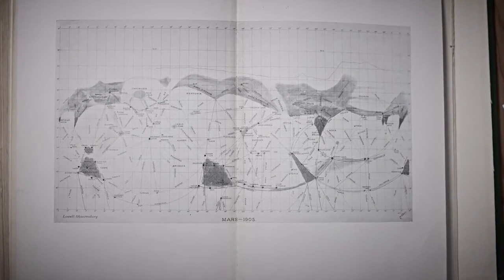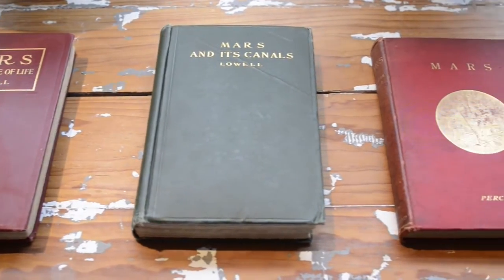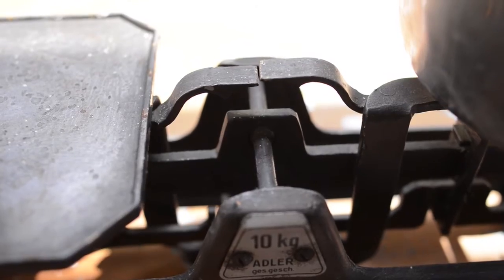Our first globe is based on the most beautiful and maybe the craziest map ever been made — it's Percival Lowell's Mars Canal map. Percival Lowell was an astronomer obsessed by the idea that there is intelligent life on planet Mars. I was always excited by these spiderweb-like maps, and my dream was to have a globe showing this map. But soon I realized it was impossible to get one, so I decided to build one myself.